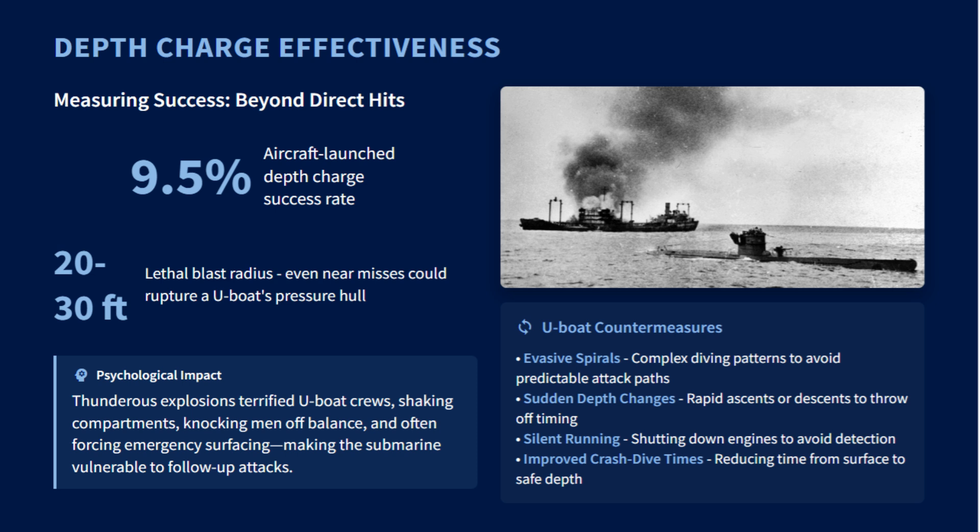This required a team effort, with a bombardier timing the release while the pilot maintained a low, steady flight. These attacks were psychologically terrifying even for surviving U-boat crews, as the thunderous explosions could shake compartments and cause injuries.